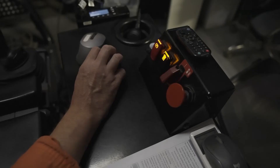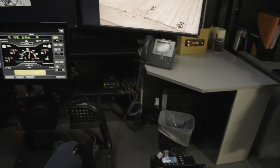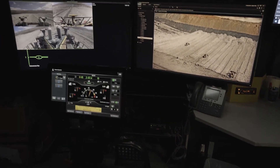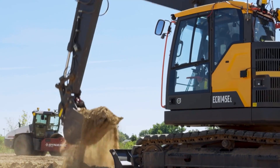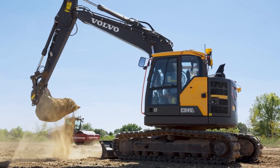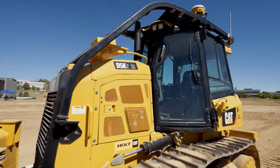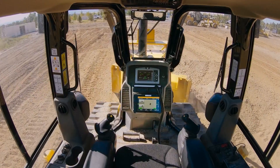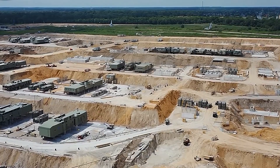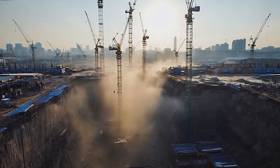Finally, there's data. Every automated build generates terabytes of construction telemetry, stress data, material behavior, and efficiency logs. This data feeds back into machine learning models, making each future build faster and more precise — creating a powerful feedback loop that other nations are only beginning to understand. In short, China isn't just leading because of what it builds, but how it learns from what it builds.